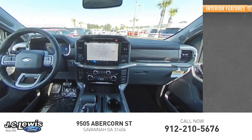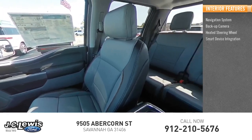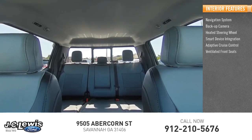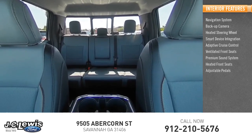Inside you'll find a navigation system, backup camera, heated steering wheel, smart device integration, adaptive cruise control, ventilated front seats, premium sound system, heated front seats, and adjustable pedals.